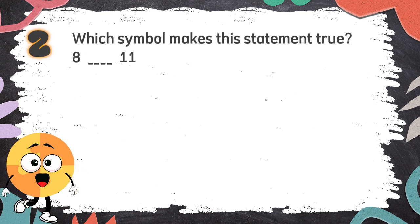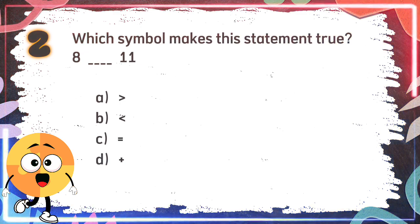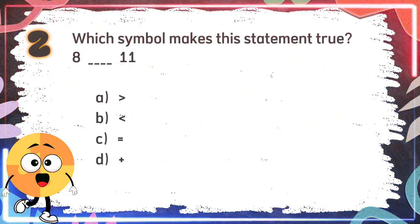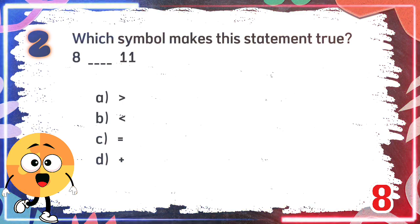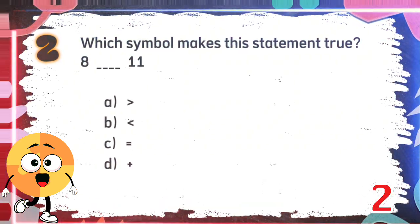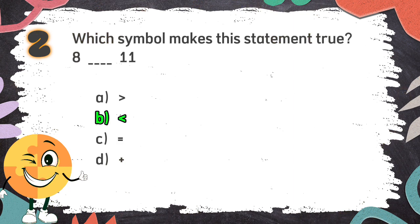Number 2. Which symbol makes this statement true? 8 blank 11. The choices are A: greater than, B: less than, C: equals, D: plus. The correct answer is B: less than.